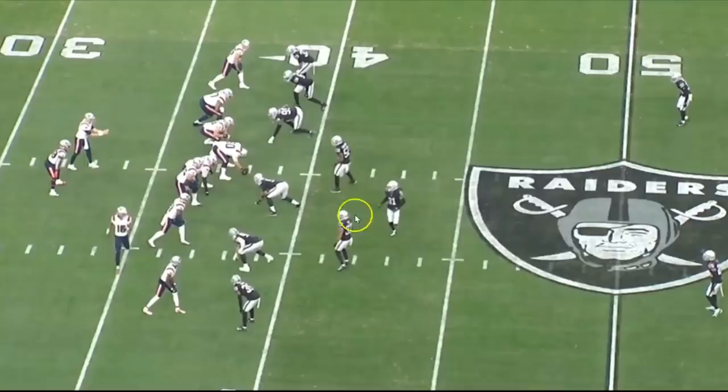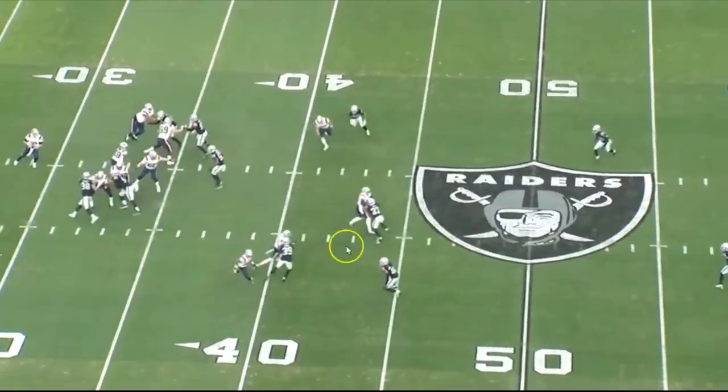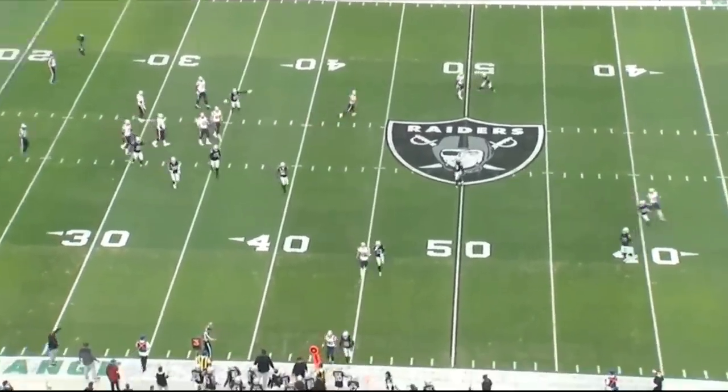We've got Hall lined up right here. The Raiders are going to be in a cover one man-to-man defense, and he does a pretty good job — he doesn't get tested. He does a nice job making contact at about five yards. The quarterback doesn't throw it his way, so I think that's a win.